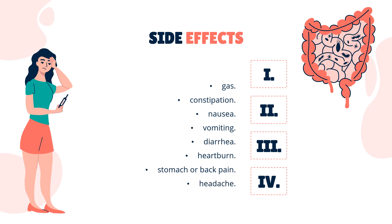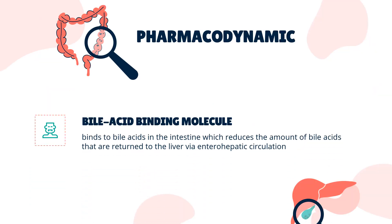Side effects of colesevelam include: gas, constipation, nausea, vomiting, diarrhea, heartburn, stomach or back pain, and headache.